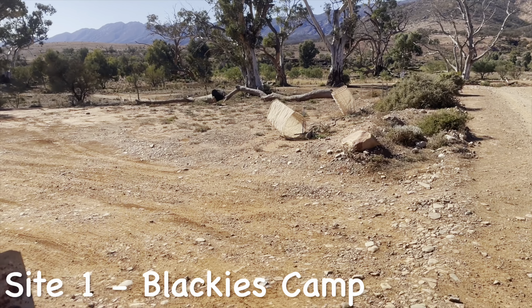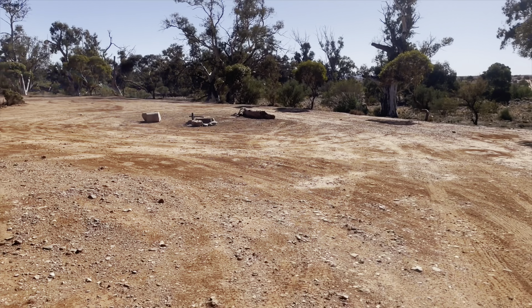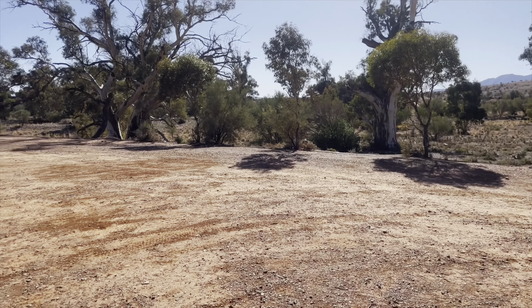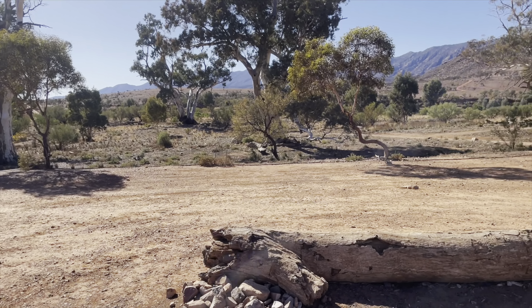Site 1, Blackies Camp, is another one close to the camp kitchen and the closest to the hiking trail. It's lovely — it's big, nice seating with those logs, a nice fire pit, and plenty of room to move with those lovely views all the way around.